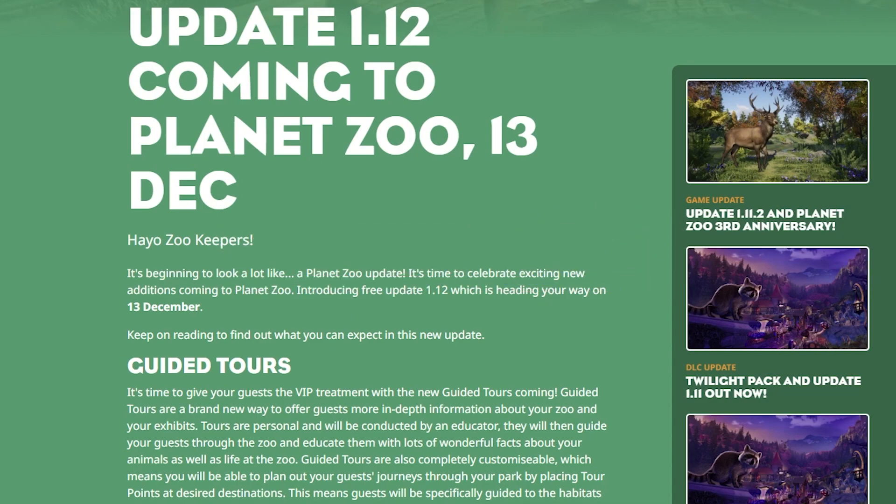We'll have to stay tuned for what the DLC actually entails, but if you don't want to miss out, hit the subscribe button because I will be sure to let you know as soon as I get any information that I can share. Now let's go ahead and jump into what this update has for us.